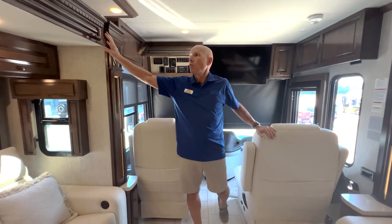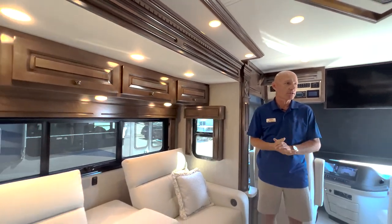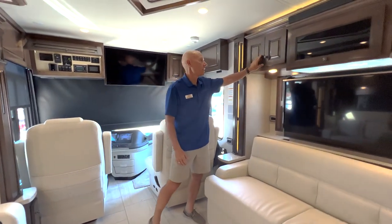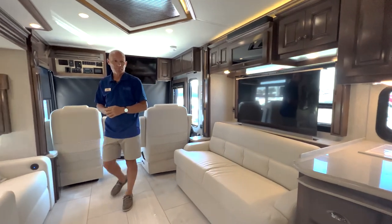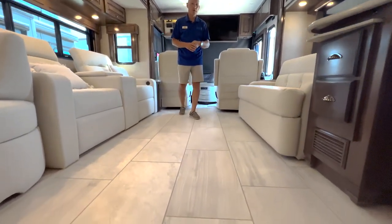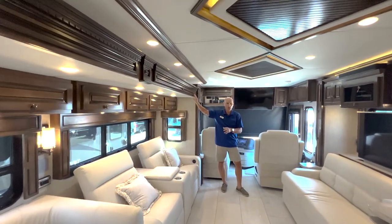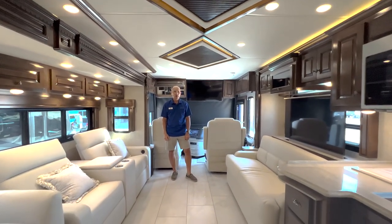Inside we've got Bermuda glazed high gloss wood cabinetry all the way through, matching our Wiley interior decor. This is the color scheme that Newmar has for Wiley — a nice soft off-white, almost ivory color that matches a contrasting Bermuda glazed high gloss finish on the cabinetry, giving it a nice blend of warmth and coolness. The Mountaineer floor is a special upgrade that picks up the wood grain from the cabinetry and accents the leather really well.